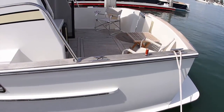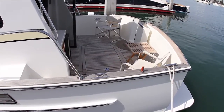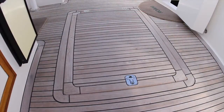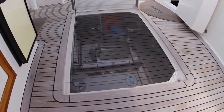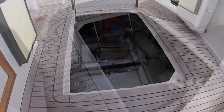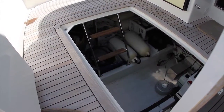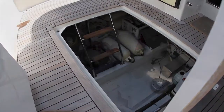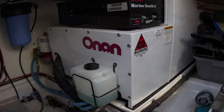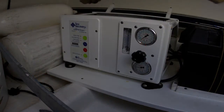In the large teak cockpit, which is perfect for entertaining guests or fishing with friends, there is an oversized lazarette which can be used to store all sorts of water toys, rods and reels, bikes, fenders, and cruising supplies. In this space, you will also find easy access to the generator and water maker.